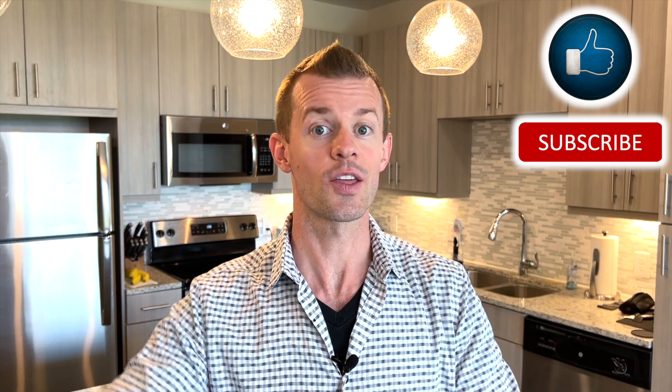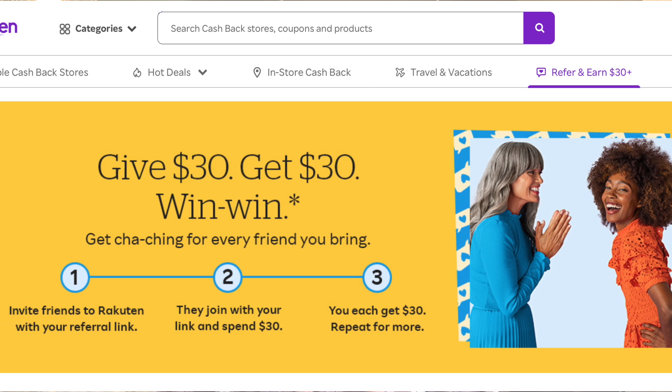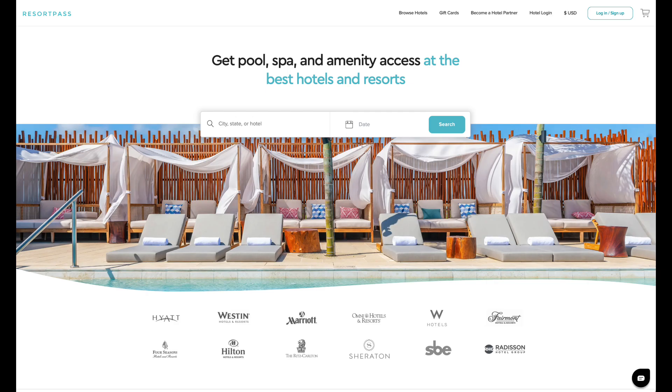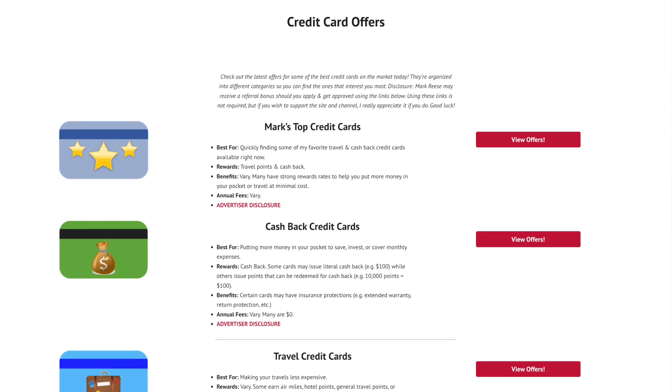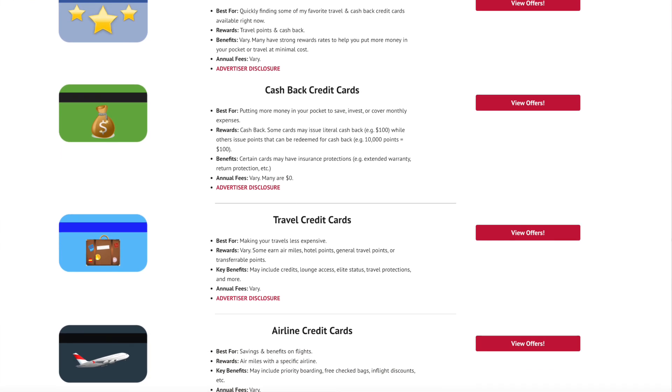If that sounds good to you, do me a quick favor and click on the like and subscribe button down below. Also check out the links down below in the description area to earn some more cash back when you shop online through Rakuten, to get some hotel day passes through ResortPass — that way you can use the pool, spa, and other amenities without having to pay for a room — and to view my all new site with some great credit card offers organized into different categories to help you find the cards you like best.